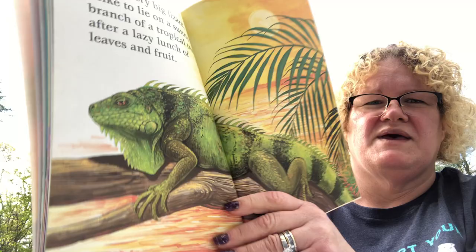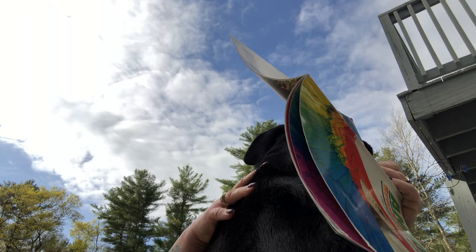It's an iguana — that's a certain kind of lizard, and they can be quite big. 'I am a very big lizard. I like to lie on a sunny branch of a tropical tree after a lazy lunch of leaves and fruit.' My dog Gracie came over to see the book! I actually saw some iguanas in real life before — they can be quite big.